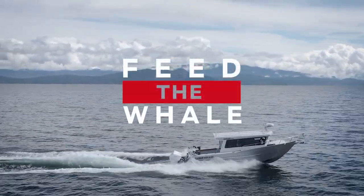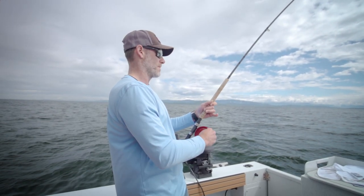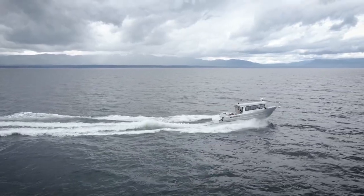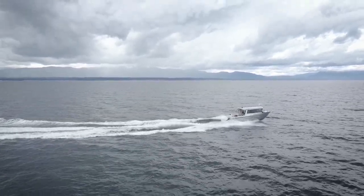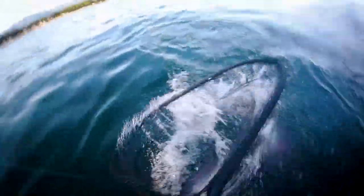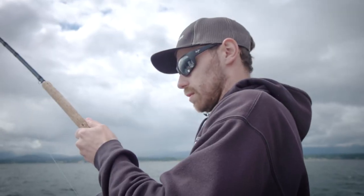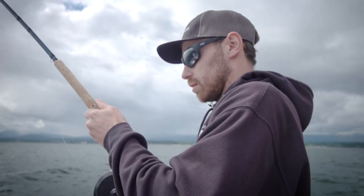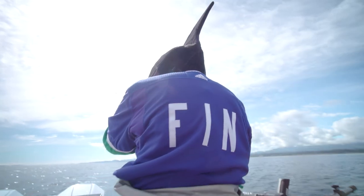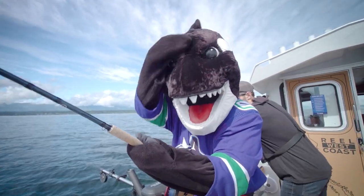We are fishing at Parksville, British Columbia, and we are going to be targeting Chinook salmon, as well as doing some prawning. Parksville is quickly becoming one of my favourite places to fish, based on its non-stop action, hard-fighting fish, and close fishing grounds. Fishing with me will be Nolan Terrace of Parksville Boathouse, as well as a very special guest — everyone's favourite six-ton marine mammal, Canucks Finn.